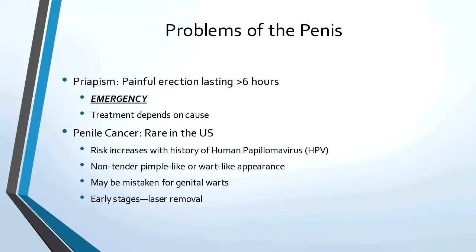Penile cancer is rare in the US. Risk is increased with a history of human papillomavirus. It usually starts as a non-tender pimple-like or wart-like appearance and may be mistaken for genital warts. In the early stages, laser removal will take care of it. Men should inspect themselves monthly and look for any such findings.